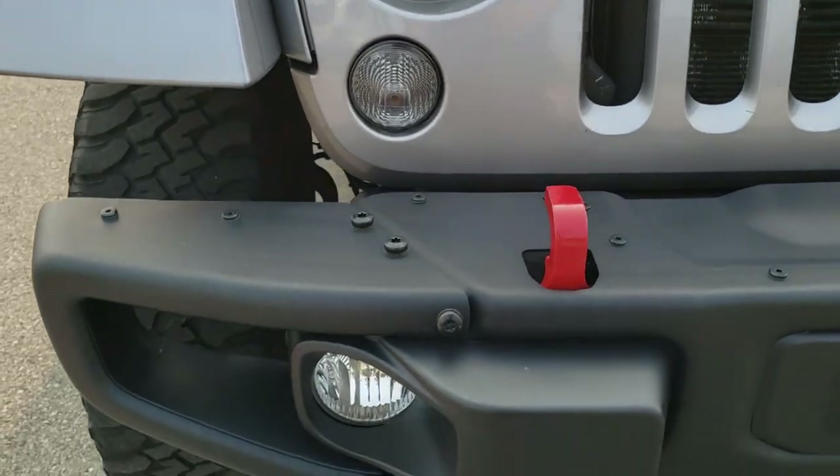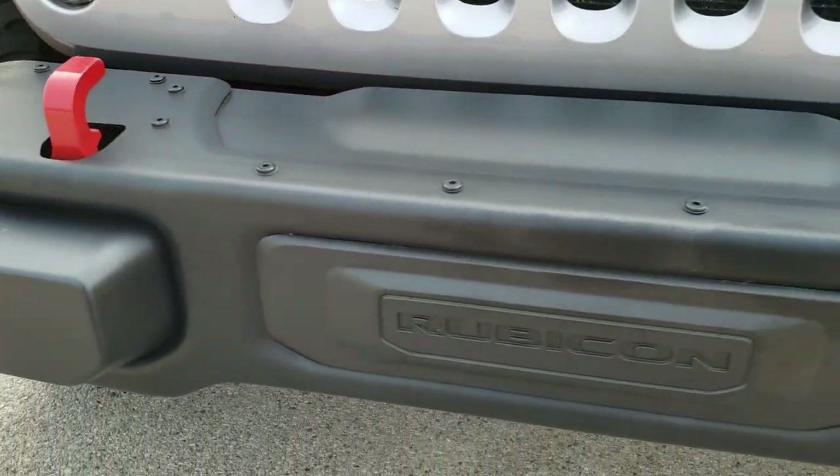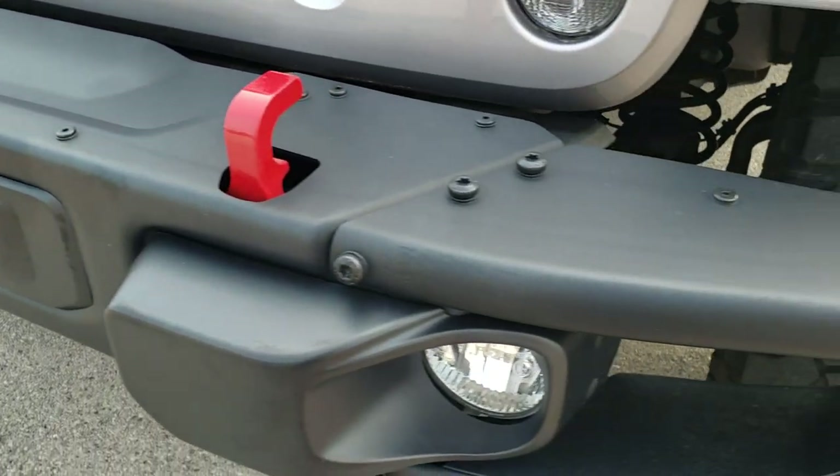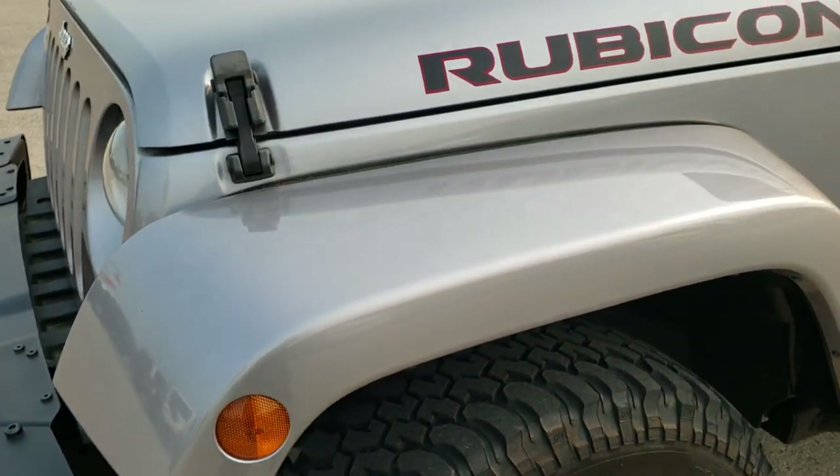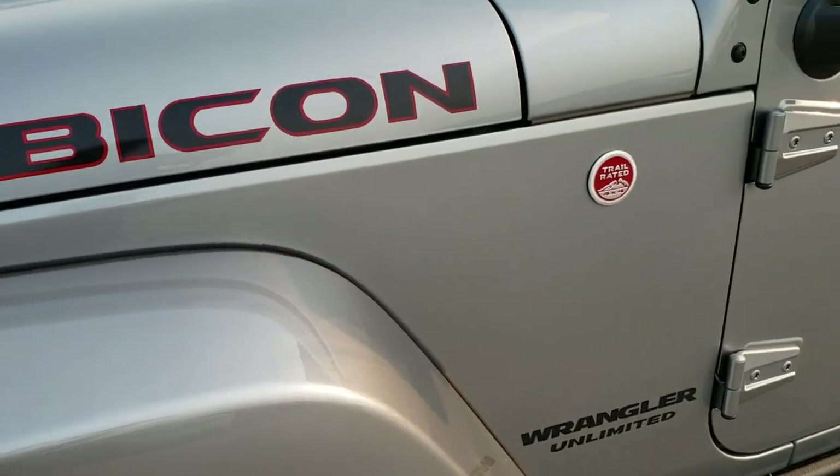From this HD video you will be able to tell that this Jeep is extremely clean all the way around, inside and out. It has the metal bumpers, part of that Hard Rock Package. Billet Silver is the color.